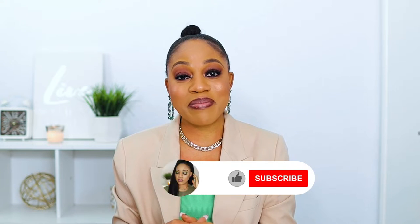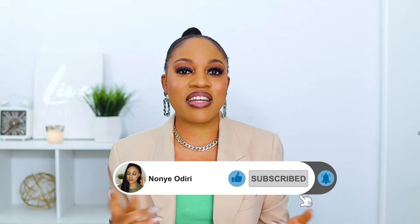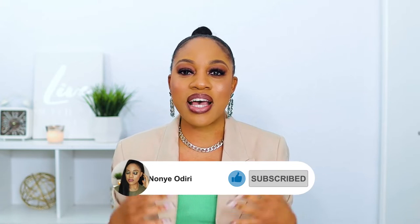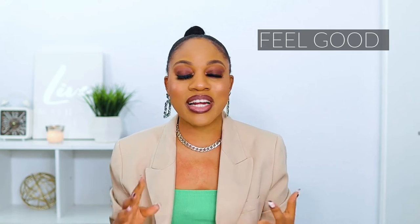Hey darlings, welcome back to the channel. I hope you're all doing well, thank you so much for tuning in. If this is your first time, hey girlfriend! My name is Nonia Ogiri and on this channel I share fashion, beauty, and lifestyle videos. I love to share videos on how to look good, how to feel good, and how to smell good.